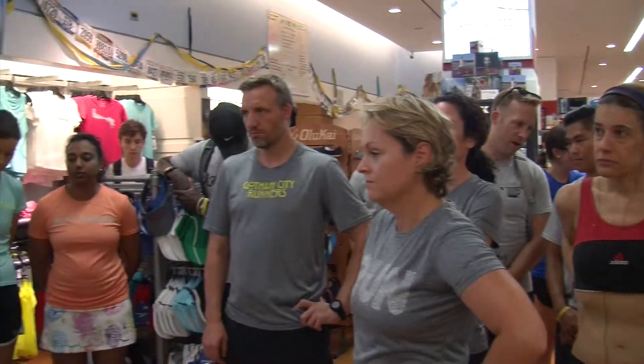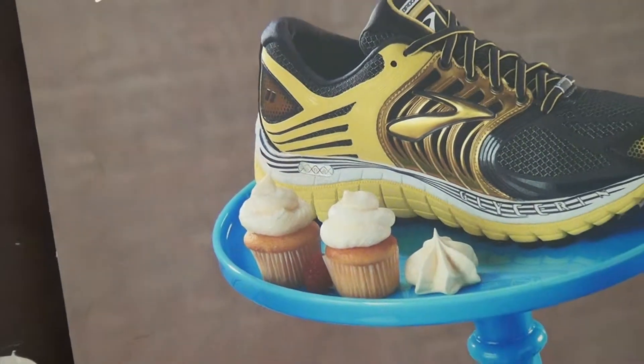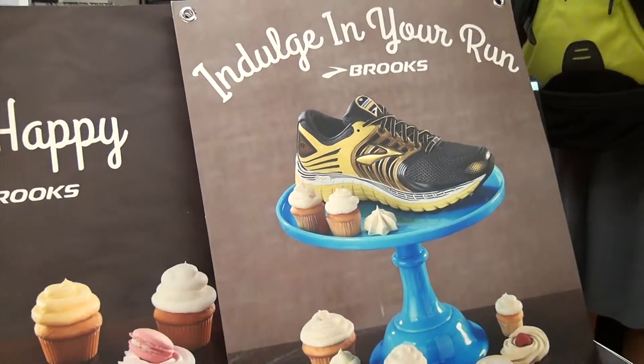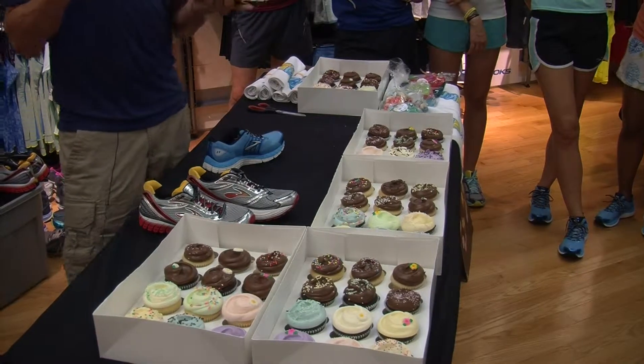Brooks Shoes held a demo event at New York Running Company in the Time Warner Center at Columbus Circle to introduce some new models. The old no-pain-no-gain principle seems to have been replaced. Plush cushioning and a really nice, soft ride — to indulge yourself in a really nice, soft, cushioned shoe.